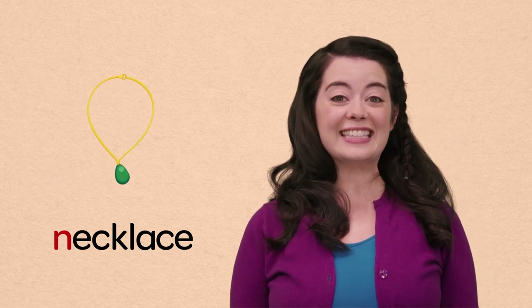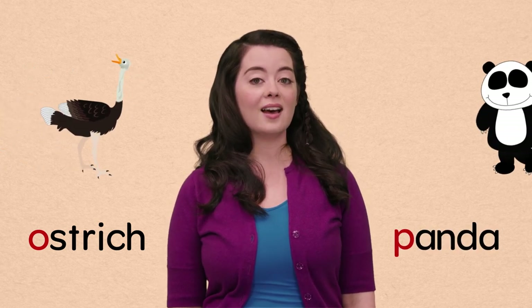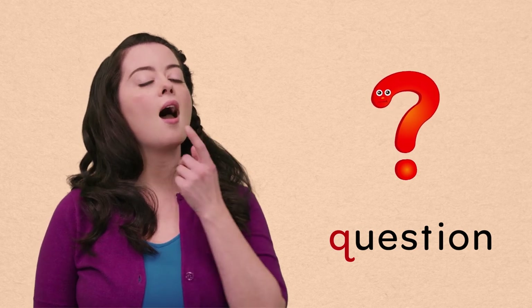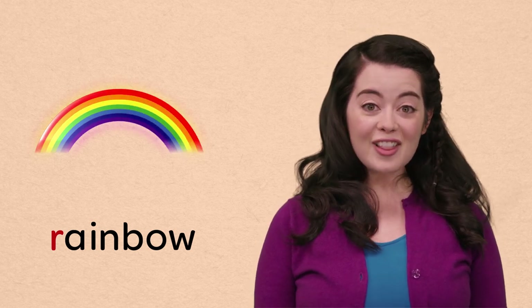You know what else is pretty? N, necklace! O, ostrich, and P, panda, are two of my very favorite animals! Q, question! Hmm... I have a question! What are your favorite animals? R, rainbow! Wow! Look at all those pretty colors! S, spider! Spiders have eight legs! I know if I had eight legs, I would run so fast!